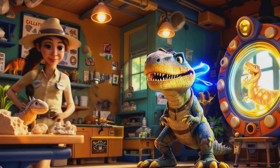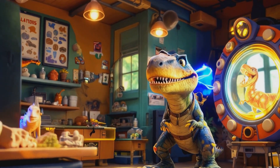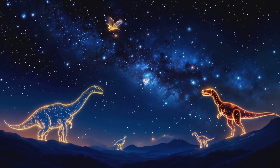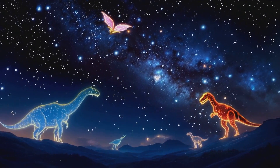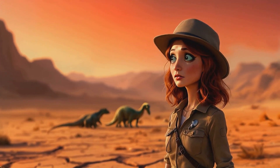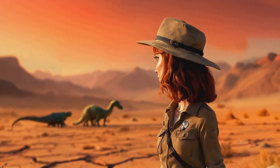Hey there, junior paleontologists. I'm Dr. Dina Diggs, and boy do I love dinosaurs. Dinosaurs were amazing creatures that lived millions of years ago. They came in all shapes and sizes — some were as small as chickens, while others were as big as buildings.